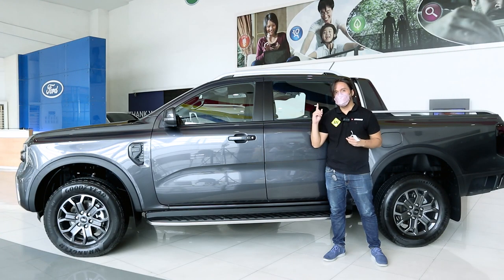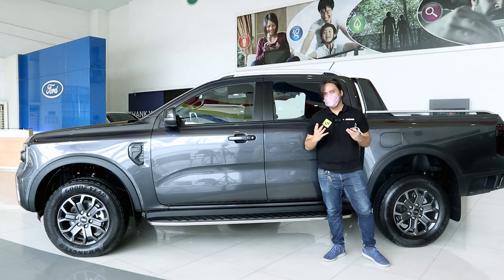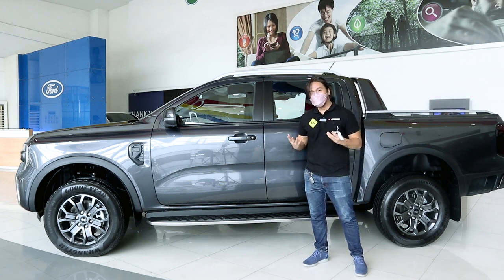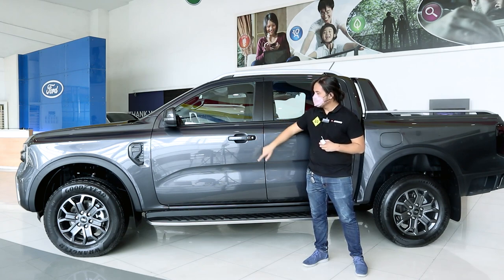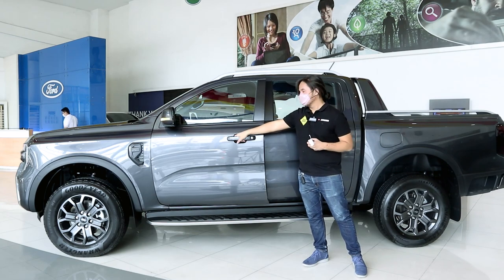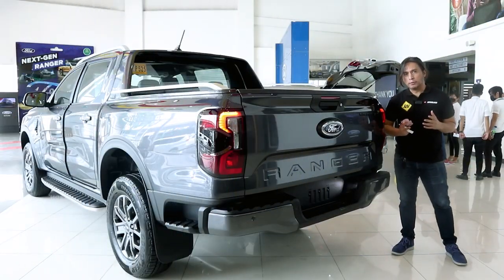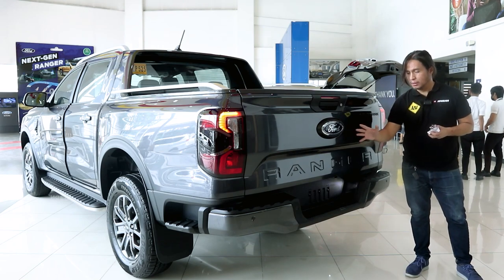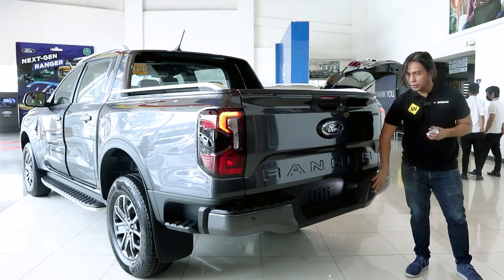Both the Wildtrak 4x2 and 4x4 get roof racks. This also has proximity sensors, so you can lock the door without having to get your keys out of your pocket — lock by putting your finger here, and unlock by putting your hand here. Like the Wildtrak 4x4, the 4x2 also gets LED tail lamps, a reverse camera, and rear parking sensors.